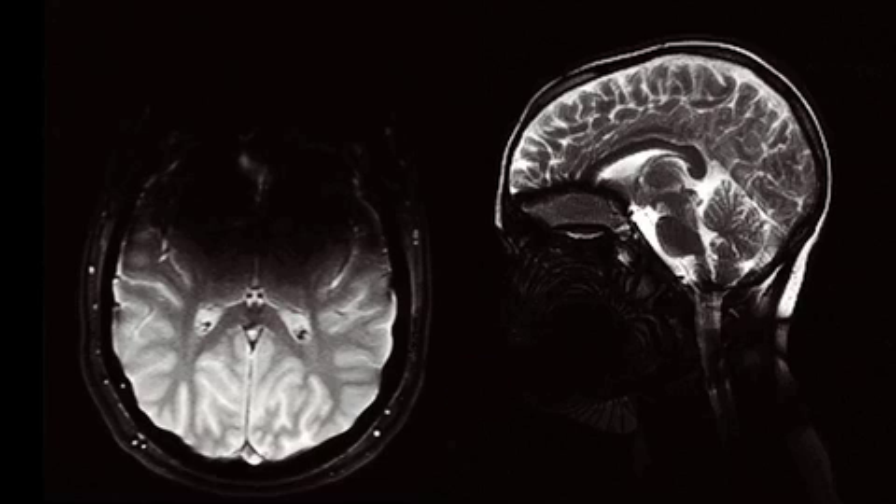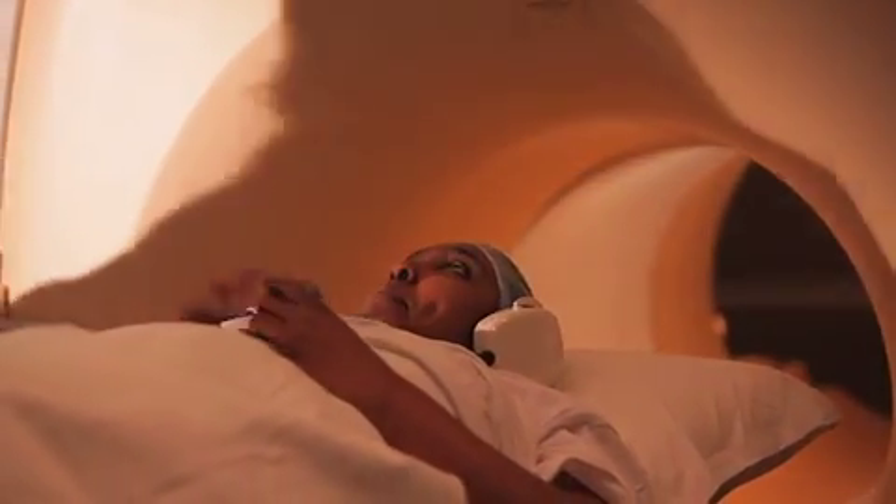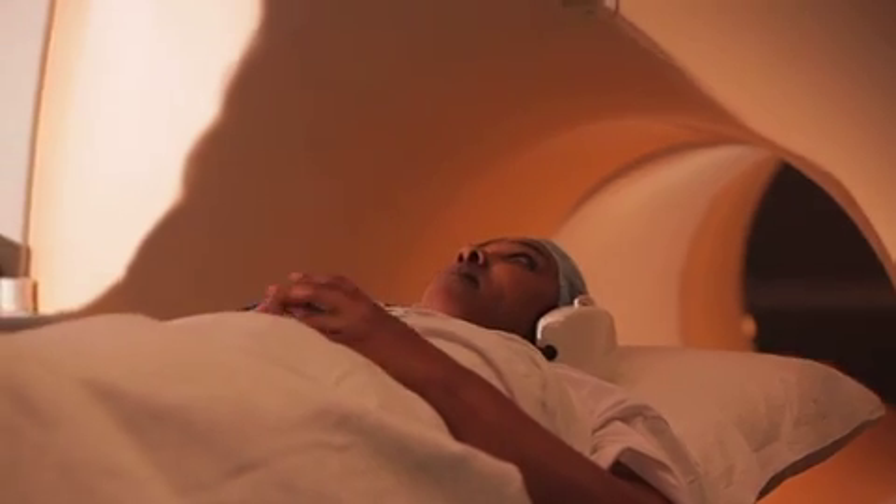Here's the brain image we were able to get of a patient with orthodontic braces — as you can see, the image is pretty distorted. The MR technologist will provide you with earplugs, if you wish, to minimize the noise, or headphones if you want to listen to music.